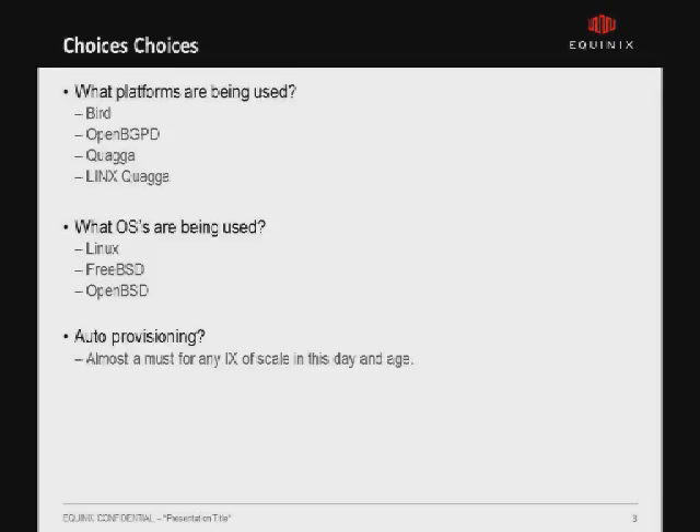One of the most important things I've seen working on route servers is that as you add more features, your config gets significantly more complicated, which really drives auto-provisioning. Provisioning a highly complicated multi-rib route server by hand is not fun.